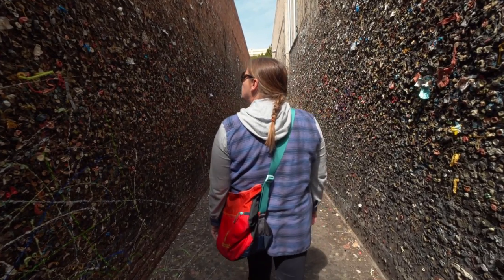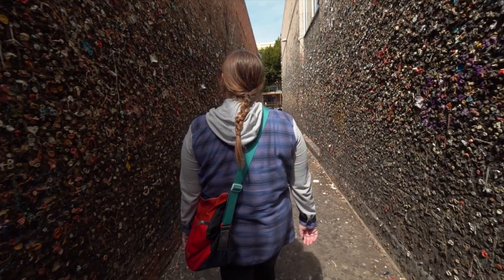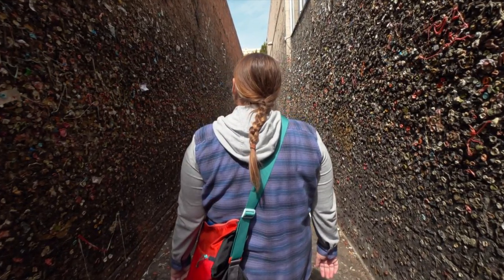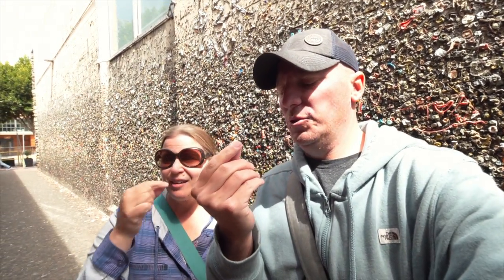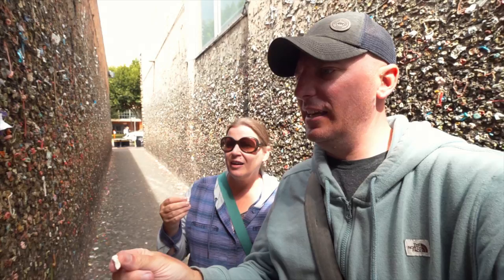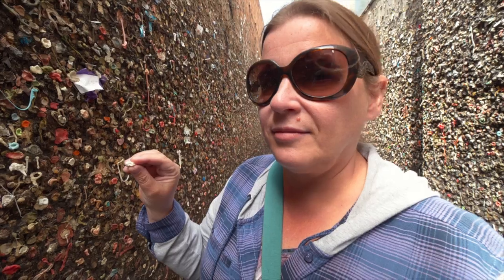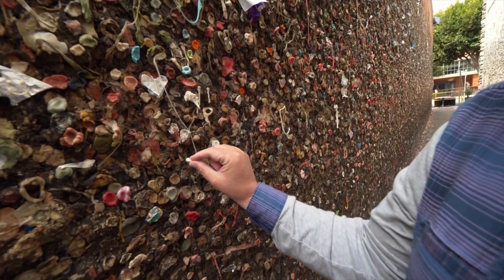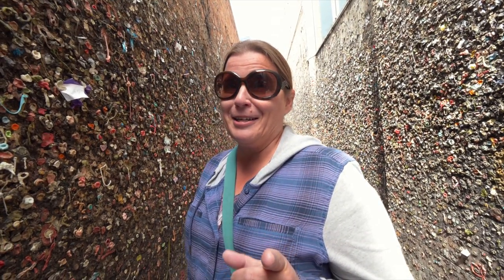When you first walk into this alley, it actually smells minty — like gum — with hints of fruit too. I guess that's better than smelling like bad breath. Time for what we came here for. It's a little slick and gross, but it is so cool. I can't even believe I'm going to touch this wall. And that's why we brought hand sanitizer.